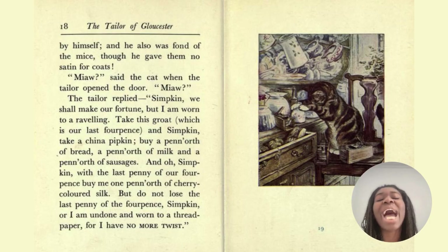Simpkin kept house by himself, and he also was fond of the mice, though he gave them no satin for coats. 'Meow,' said the cat when the tailor opened the door. 'Meow.' The tailor replied, 'Simpkin, we shall make our fortune, but I am worn to a raveling. Take this groat, which is our last four pence, and Simpkin, take a china pipkin.'